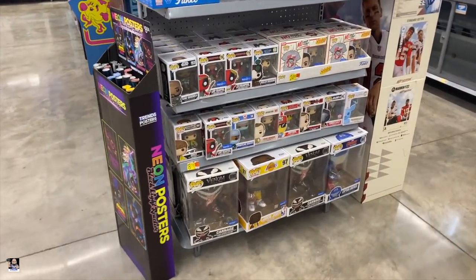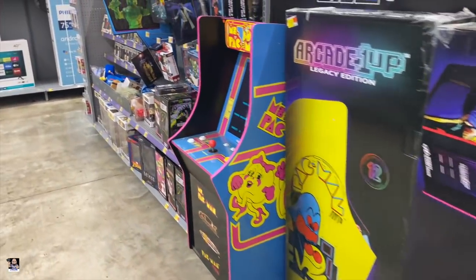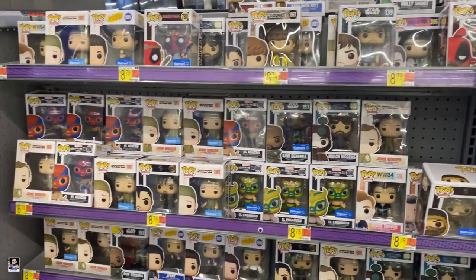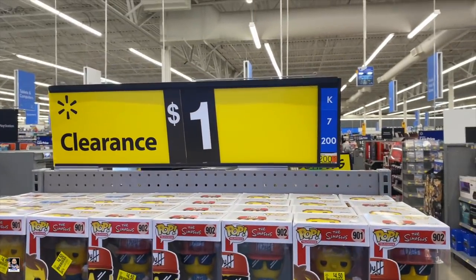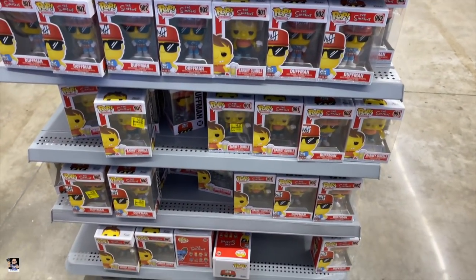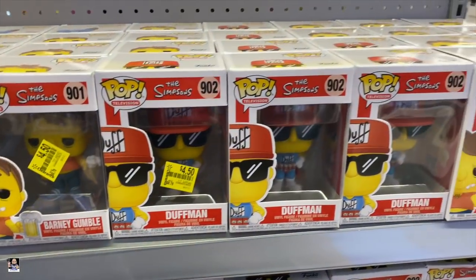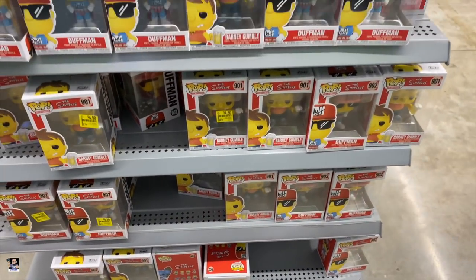Hello, Funko Pop aisle. Carnage, Cage, there's the bat. What do we got here? Pans Landworth right there. Pop-wise, that's about it other than Simpsons. I'm telling you — clearance, a dollar. They show $4.50. I'm going to scan one to make sure, but there may be a chance I actually grab these. That's crazy. I'm going to see if I can find the whole set though. If I can find the whole set I may grab them. That's just crazy for a dollar.